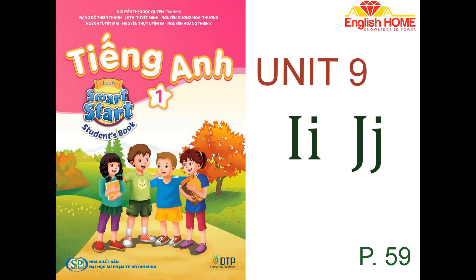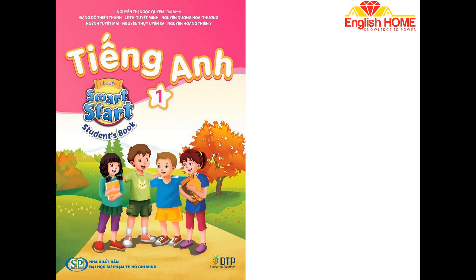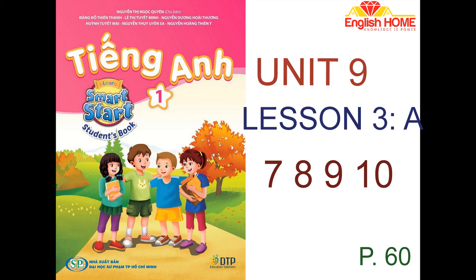1. Listen and repeat. 2. Listen and point. Insect. 2. Jump. 3. Toys. 3. Listen and point.